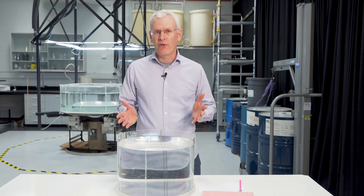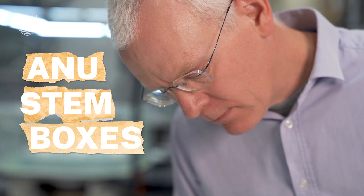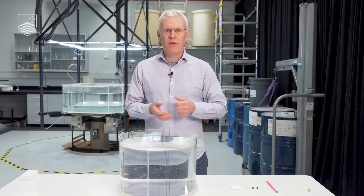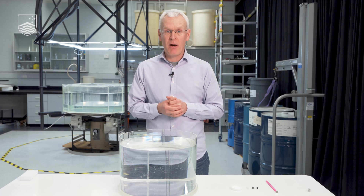So you may think magnetic materials are something that stick to a magnet. Are rocks magnetic materials? We're going to find out. Hi everyone, welcome to the Research School of Earth Sciences at the Australian National University. My name is David Heslott and I'm a geophysicist, and today I'm going to be showing you a STEM box experiment about magnetism and magnetic materials.